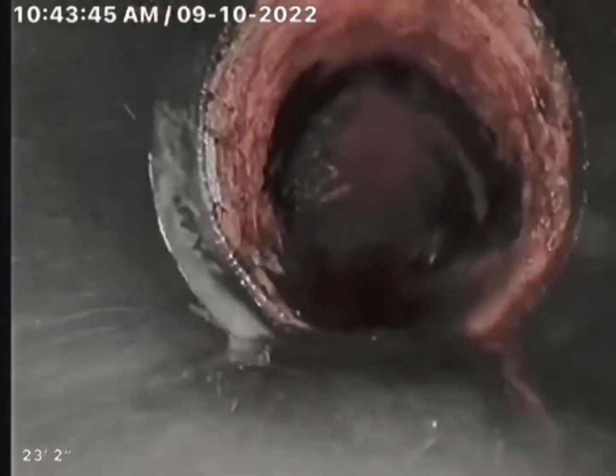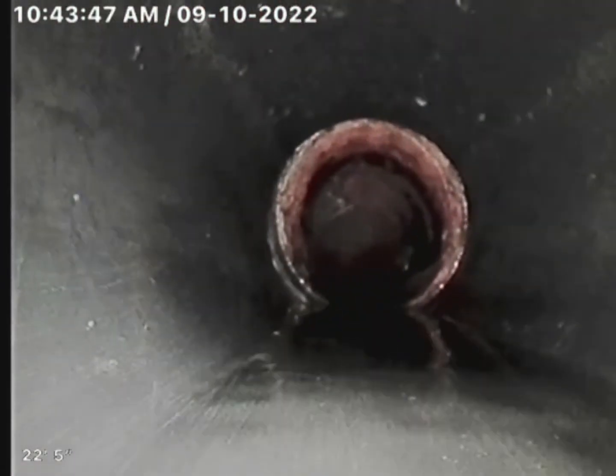Sometimes they just get caught in these turns or these transitions, and here we are after I hydrojetted it. You can see the drain is all clear right now. This is the exact same location.